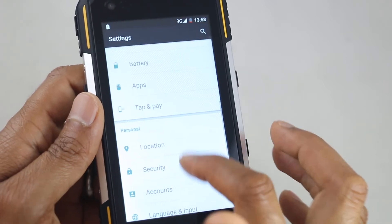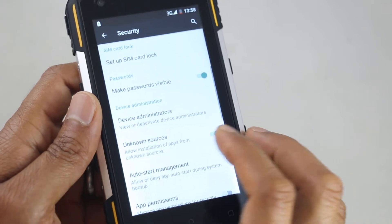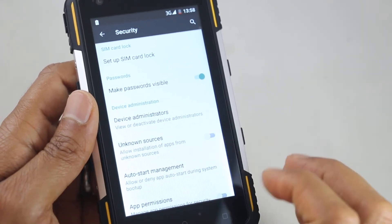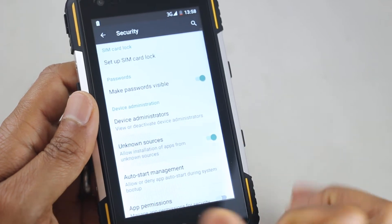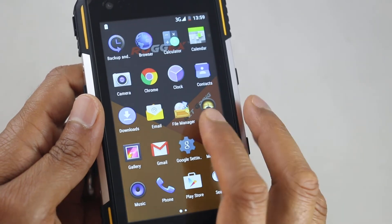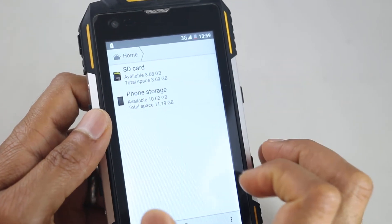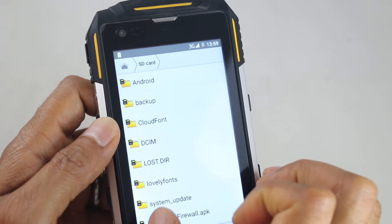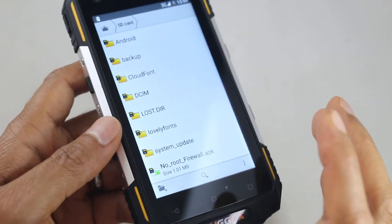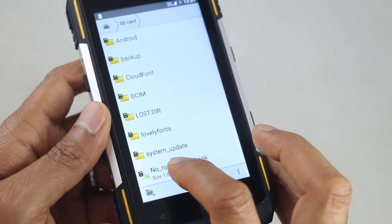You need to make sure on Security that Unknown Sources is enabled, otherwise it won't let you install. You will get another prompt if it's not enabled. So we go to the file manager and go to the SD card because that's where I've got the app. I've got it as No Root Firewall. We're going to install a firewall which will stop the app from updating itself. So we install it.